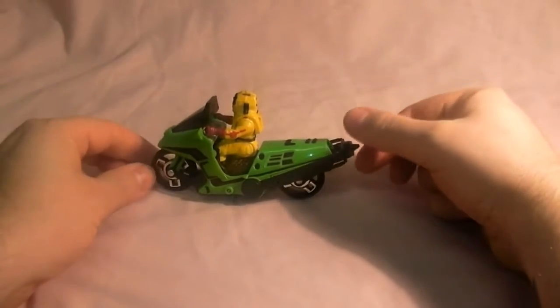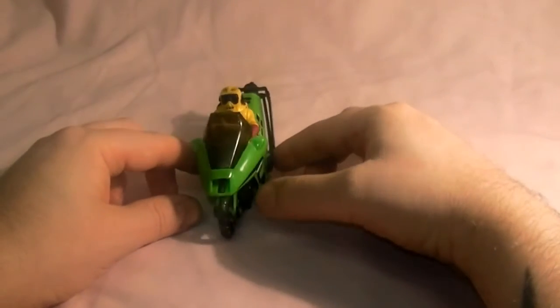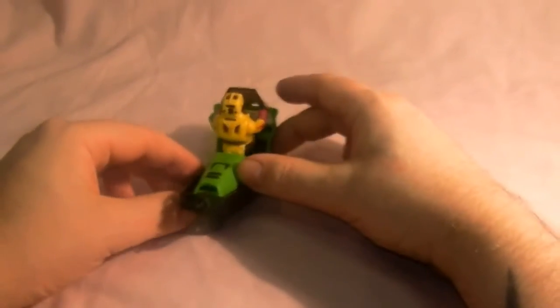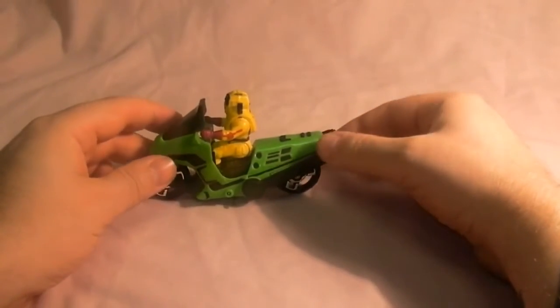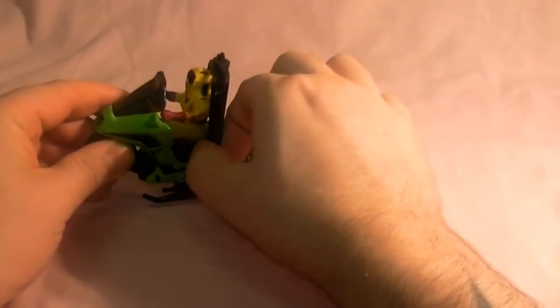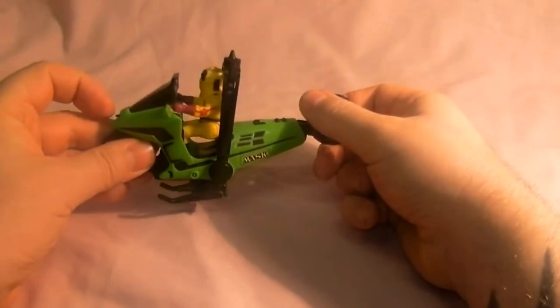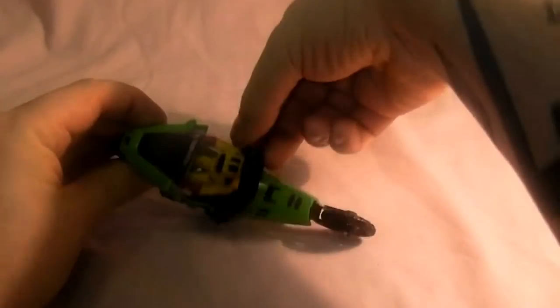Here it is in its motorbike form — it's a bit like a cucumber. There it is from the front, the other side, and the back. It's quite cheap to get hold of this one. To convert it, you lift this up which releases the rotors and the landing gear, lock that into place which lets out the little gun, and unclip these.